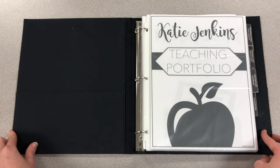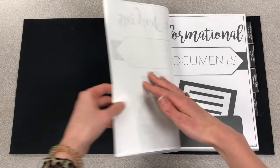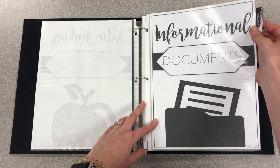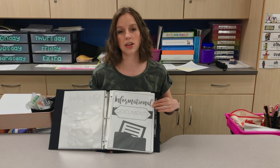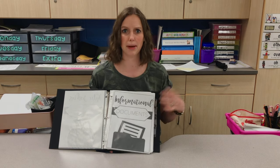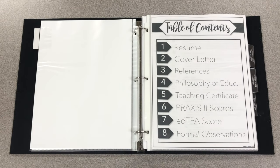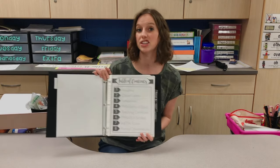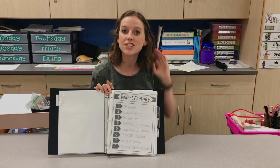Opening up the portfolio, on the inside I have my cover that just says 'Teaching Portfolio,' and then I have my four tabs for my four sections. The first one is Informational Documents. I put all of my papers inside page protector sleeves and taped the dividers on the edge — you can also get page protectors that have tabs built in. In my informational documents section I had my resume, cover letter, references, philosophy of education, teaching certificate, practice scores, TPA scores, and formal observations from student teaching.